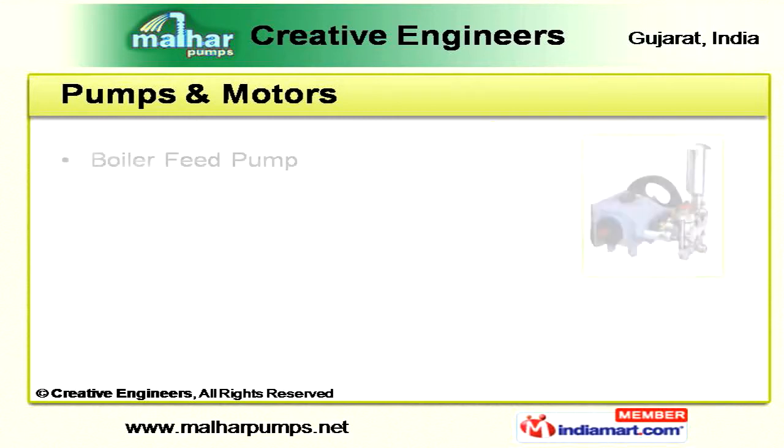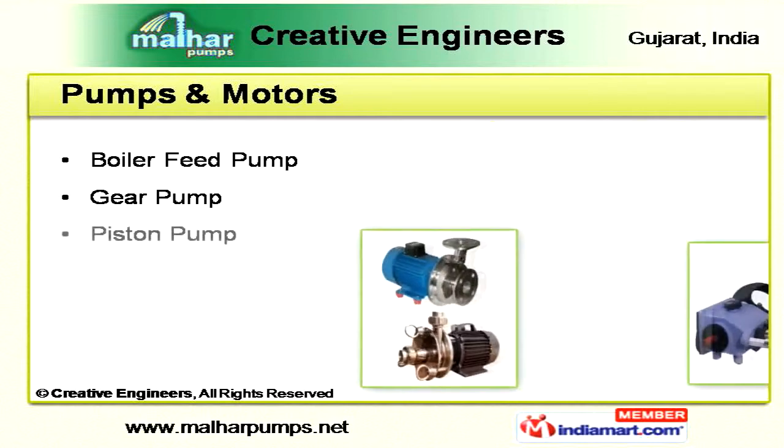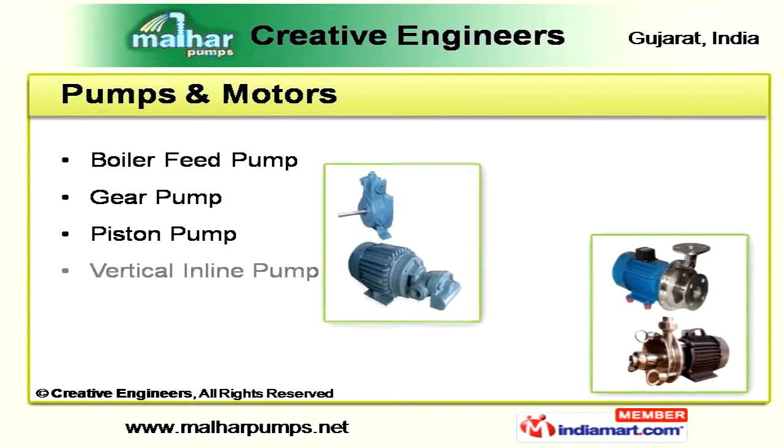Those looking for high-quality pumps and motors can purchase our boiler feed pump, gear pump, piston pump, vertical inline pump, and flame-proof motor.